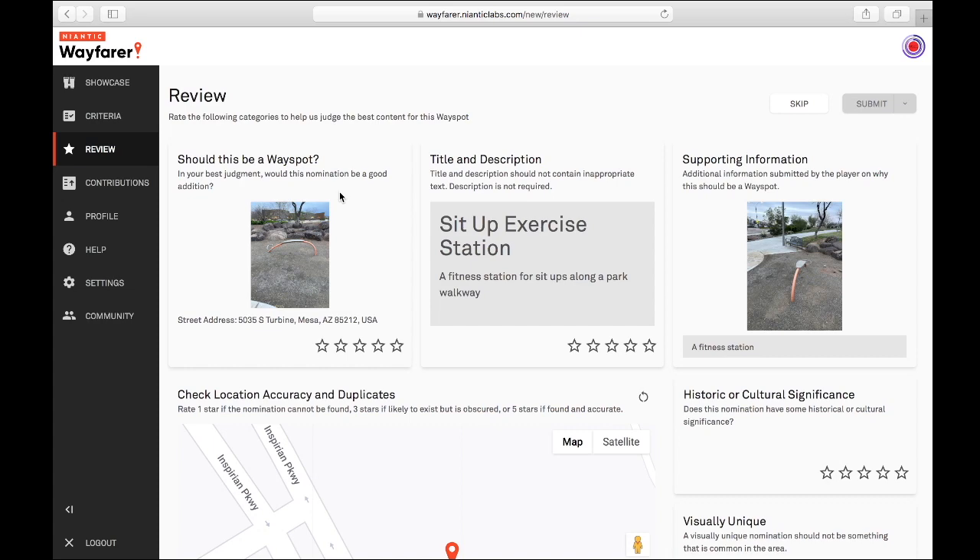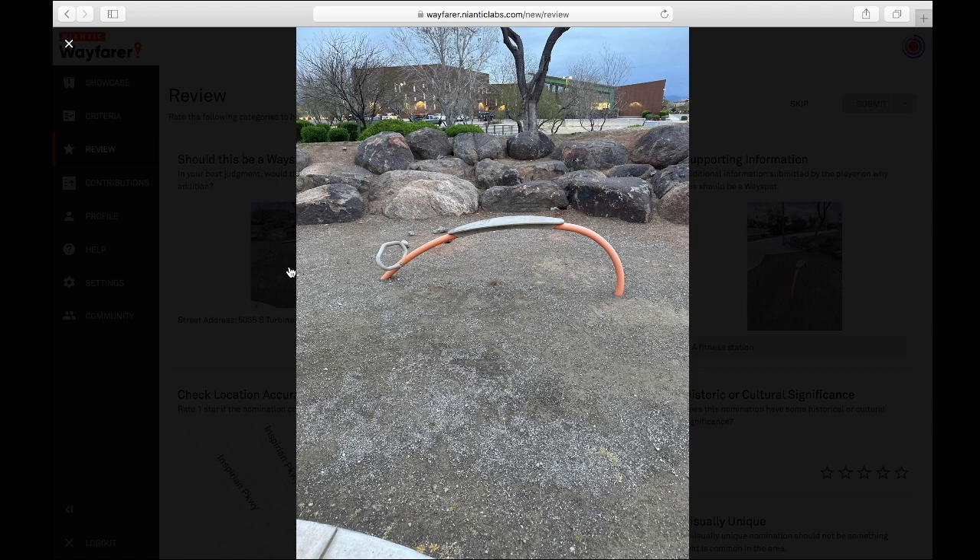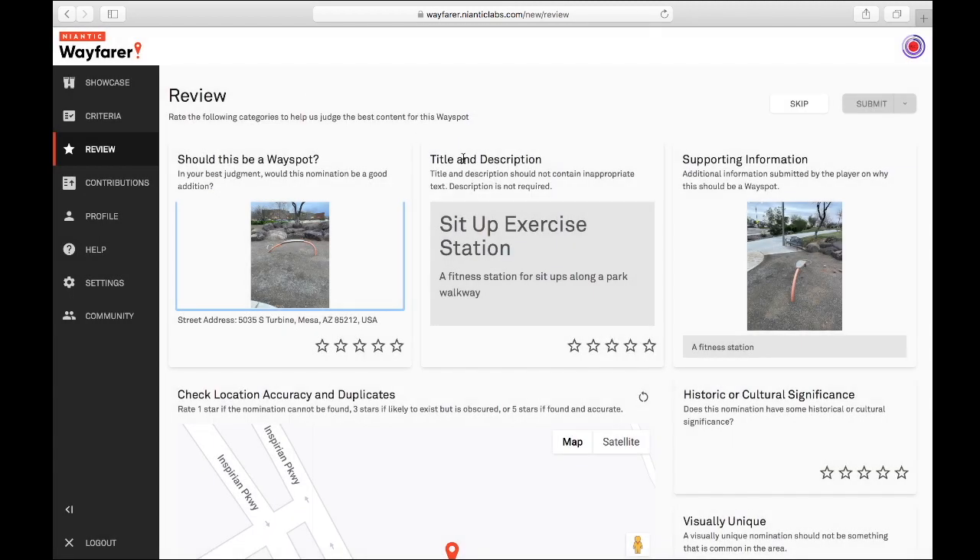Exercise stations — if you don't happen to have these in your area, you're missing out. I have them all over the place in my area. Along the trail, they have individual workout machines. Some are more complex than others, some may be just like this. Some have signs, which is great. I prefer to nominate the sign, but the equipment will do. They definitely qualify.